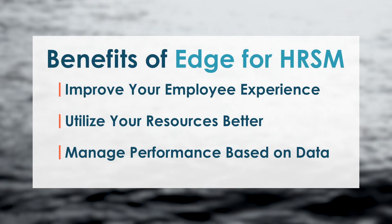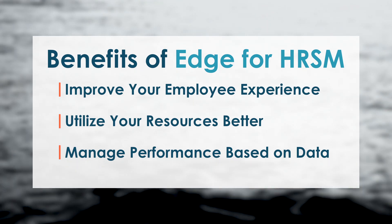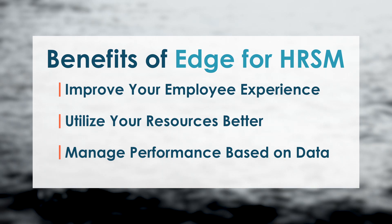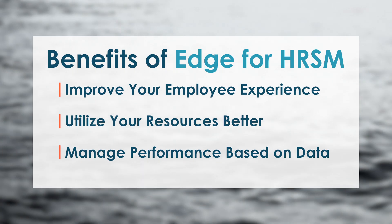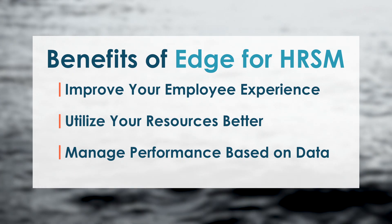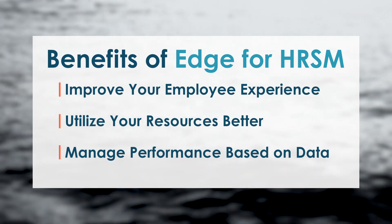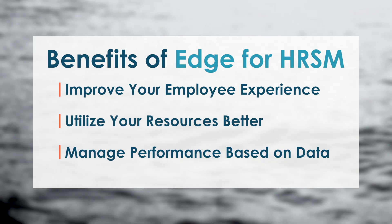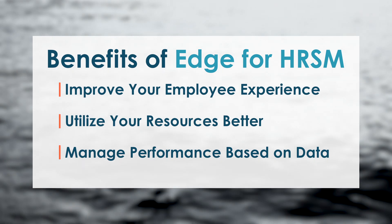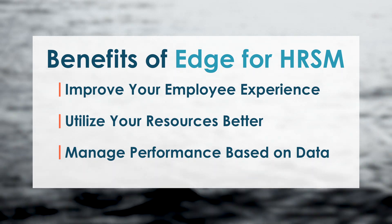Some of the benefits our HR service management solution offers: improve your employee experience by having all of your requests, cases and information in one location. Employees can easily comment and chat about these and track their current status. You can also include a wide variety of information and knowledge-based articles surrounding all areas of your operation. Utilize your resources better with the automation of repetitive tasks and easy escalation or redirection of cases or requests. Employees can seamlessly collaborate across teams and co-create online reports.